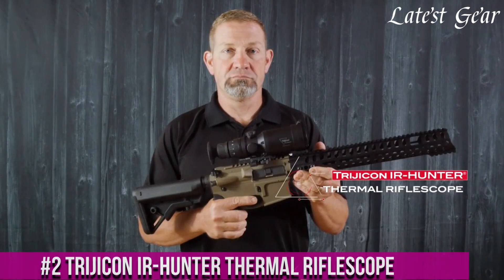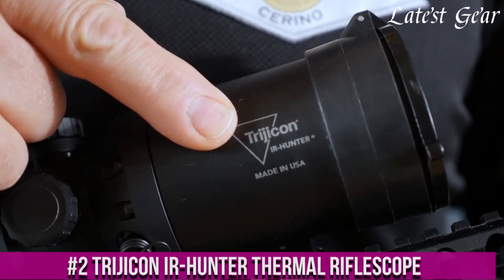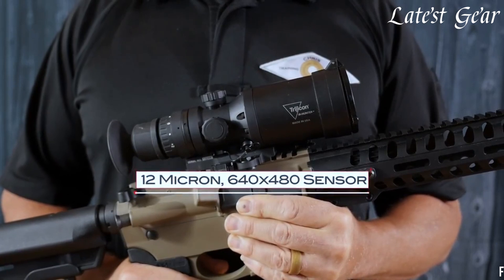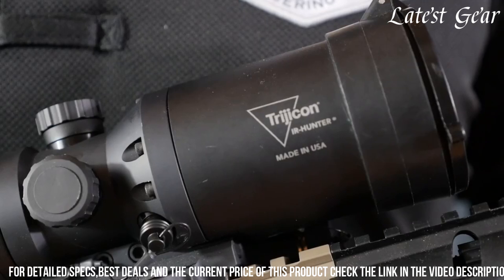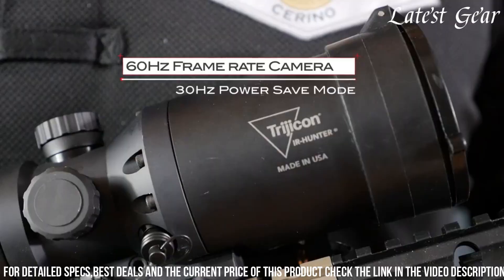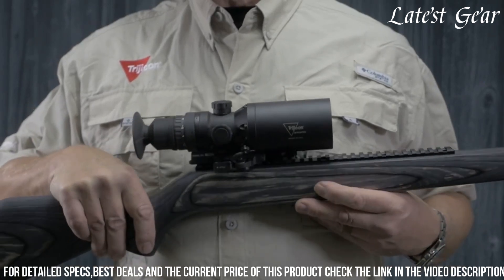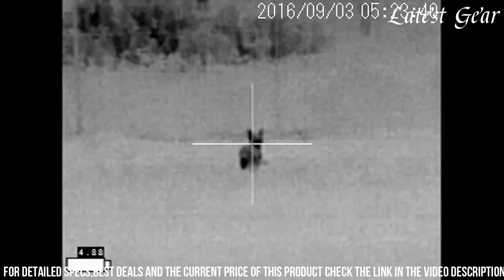Number 2. The Trijicon Air Hunter Thermal Rifle Scope is a cutting-edge thermal imaging device designed for hunters and outdoor enthusiasts. With its advanced thermal technology and superior optics, this rifle scope provides exceptional visibility and detection capabilities in low-light and challenging conditions. The Air Hunter features a high-resolution thermal sensor and a 640x480 display, delivering crisp and detailed thermal images with excellent clarity. It offers various magnification options, allowing users to zoom in on targets and identify them with precision.